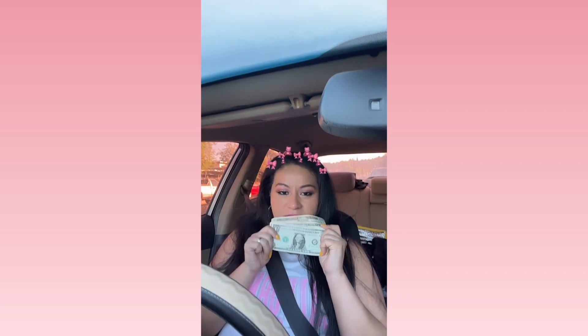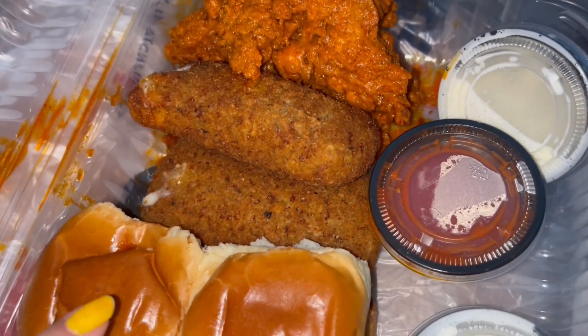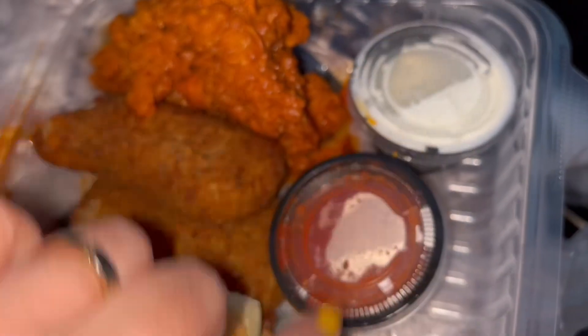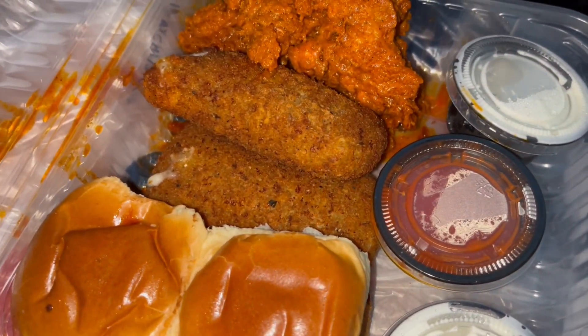I ordered the viral Chili's appetizer. I got the sliders, the fried mozzarella, and the natural hot tenders, and it comes with ranch, marinara sauce, and another ranch. These are big chunks, really spicy — some ranch. Oh my god, look at this mozzarella stick dripping — I'm afraid I'm going to make a mess.